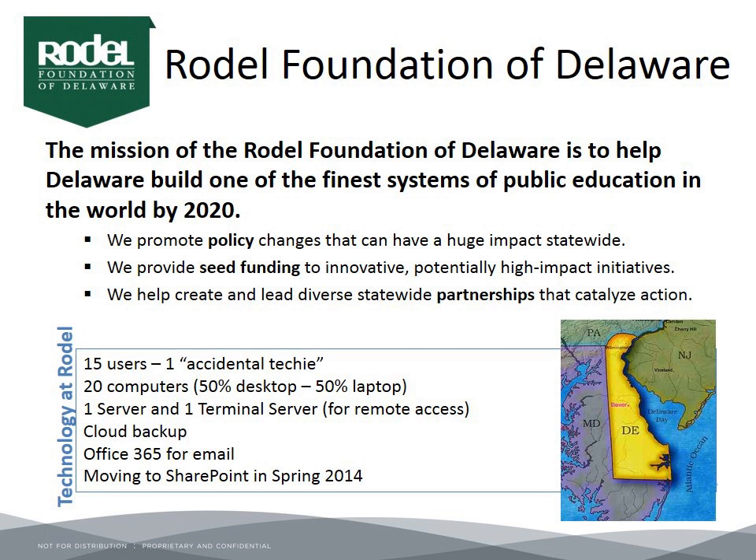We are a small foundation located in the state of Delaware, working to build one of the finest public education systems in the world. We have 15 users and 20 computers in the office, including some extra laptops for the conference room and visiting staff. We have one server and a terminal server for remote access. We use Tech Impact for cloud backup, Office 365 for email, and in the spring of 2014 we will be moving to SharePoint — we are working with Tech Impact on that changeover.